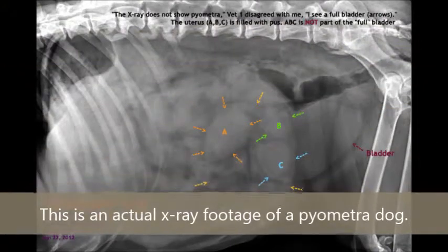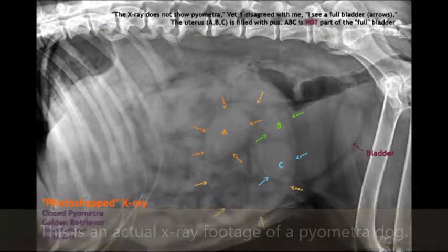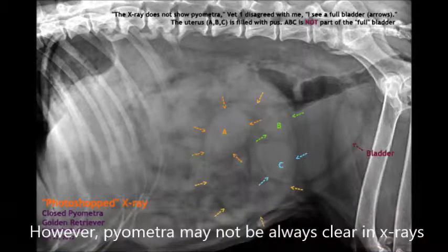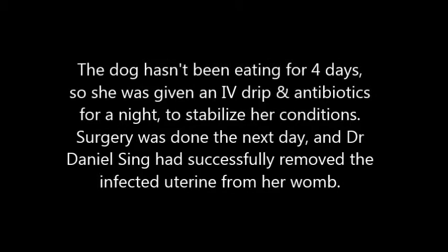This is actual x-ray footage of a pyometra dog. However, pyometra may not always be clear in x-rays. Pre-op check: the dog hadn't been eating for 4 days, so she was given an IV drip and antibiotics for the night to stabilize her condition.